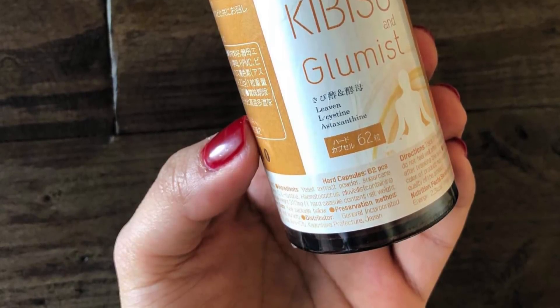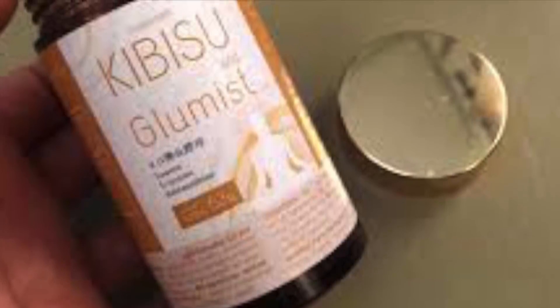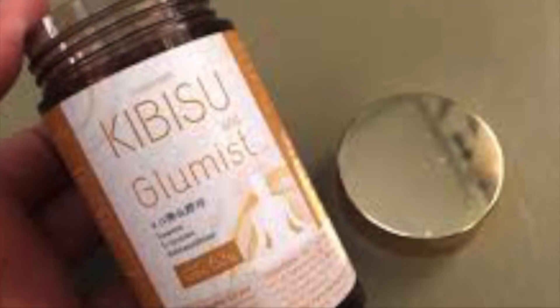The sulfuric smell is frequently compared to rotten eggs. Sulfur is the reason Glutathione is so good at binding toxins. To minimize the sulfur smell, the bottle of Kibisu and Glumist contains a desiccant. The active ingredients are different from your usual Glutathione supplement — this is the only Glutathione supplement which has sugar cane vinegar in it. It contains organic L-cysteine, astaxanthin, sugar cane vinegar, Glutathione, and Vitamin C.